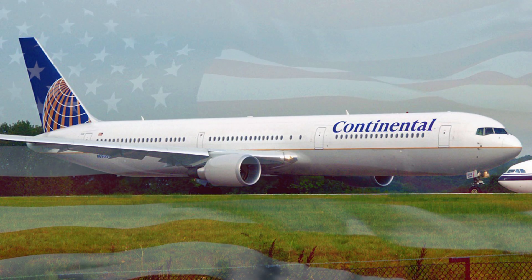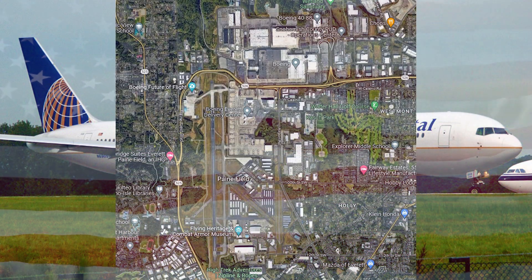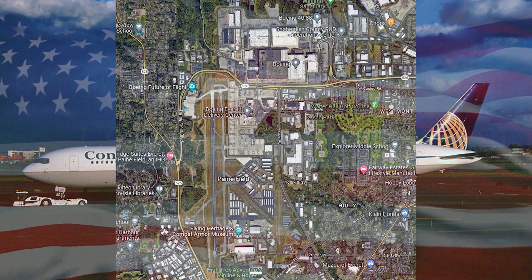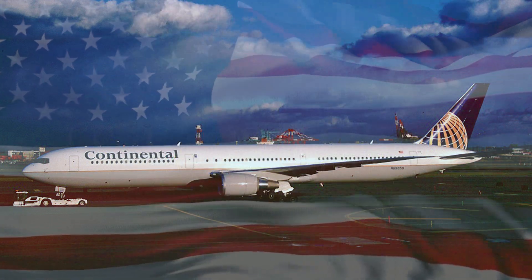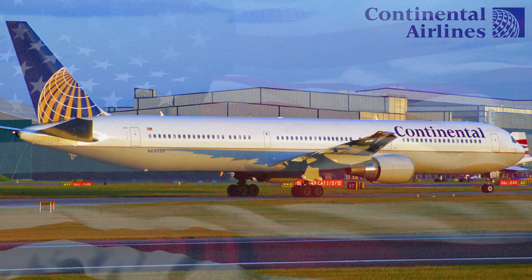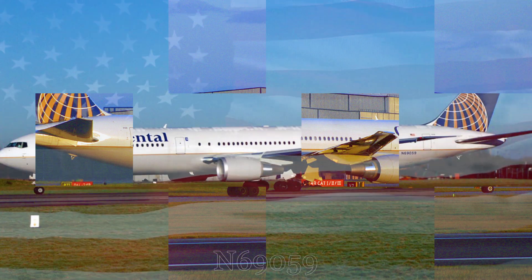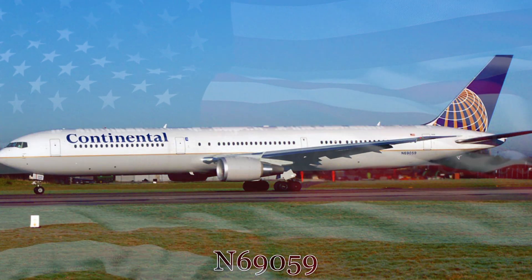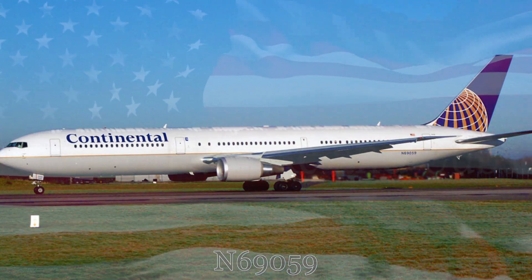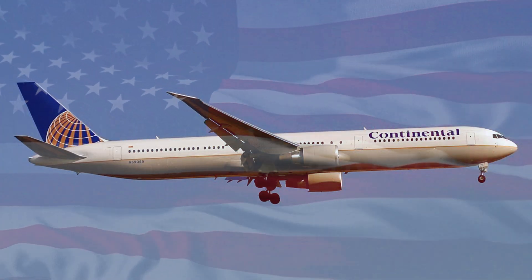Built by the Boeing Company in the early 2000s at the Boeing Aircraft Factory in Everett, Washington, this Boeing 767 was delivered for a long passenger service career at its first operator, Continental Airlines, on February 12th of 2002. The aircraft received its only registration so far, N69059, and was painted in Continental Airlines' 1990s livery, which it would wear until the merger with United in 2012.